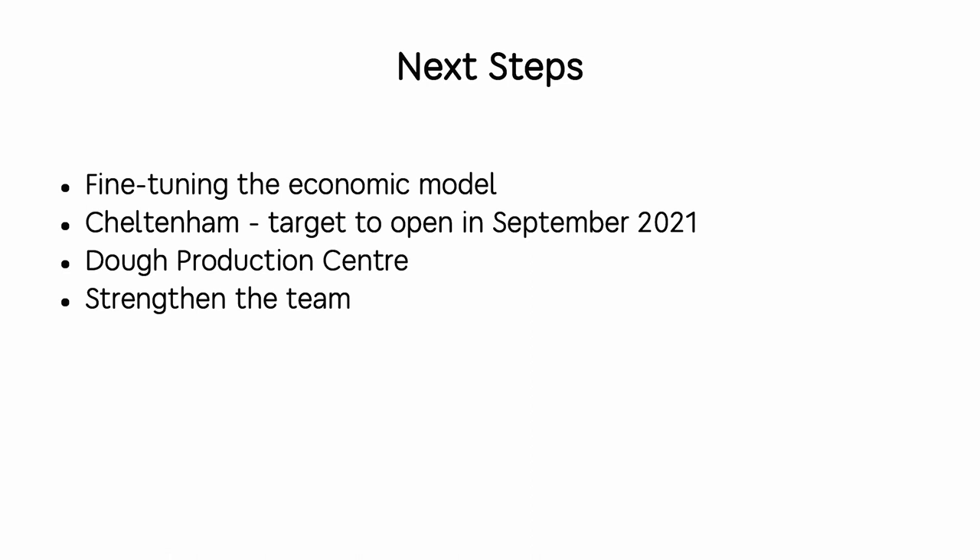Maybe the most important chart for us is the chart showing repeat customers. We started in January from 166, and that number has just kept growing and growing — which basically means we've proved the product. People in the UK are ready to come back and buy Roman style pizza again. They trust us. We've proved the product.